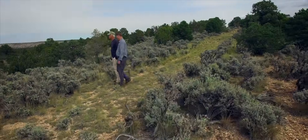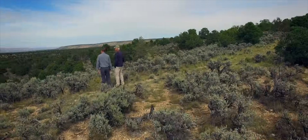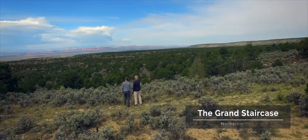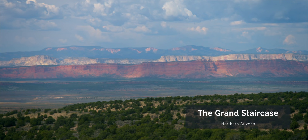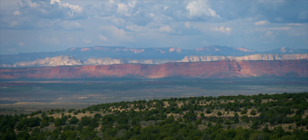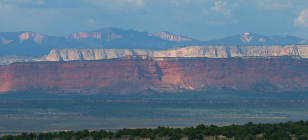We're at the Grand Staircase in northern Arizona, with a stunning view looking off about 50 miles northward into Utah, near Bryce and Zion National Parks. We can see the vermilion cliffs in the foreground, then behind them the white cliffs — sandstone — and behind that the gray cliffs. Each of those cliff layers is a layer of the earth's crust with its own history.